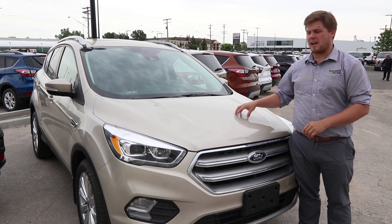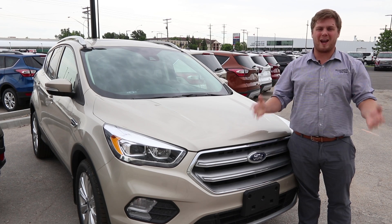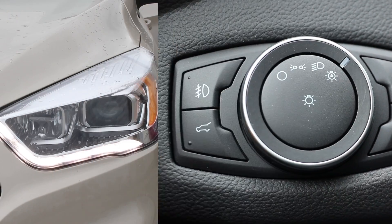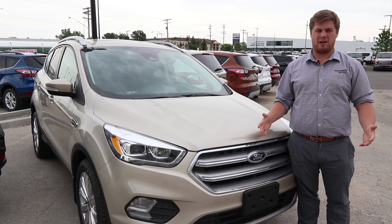Nowadays where technology is front and center in most new vehicles, it's actually amazing thinking about the things you used to do back in the day that are automatic now. Anything from locking your doors, turning on and off your headlights, and even changing gears is something you don't even think about anymore.